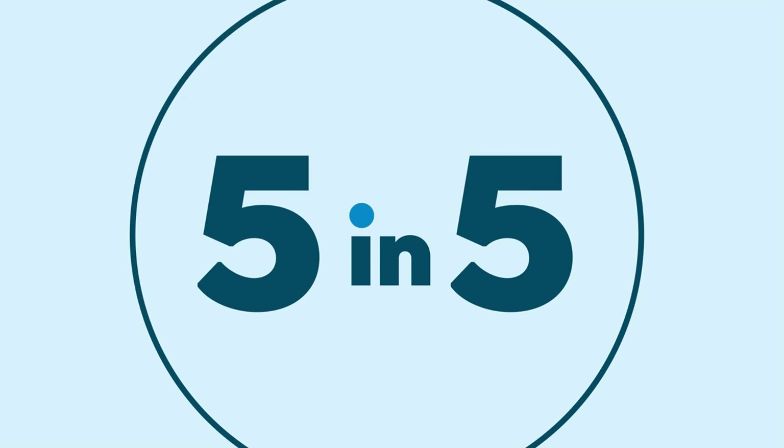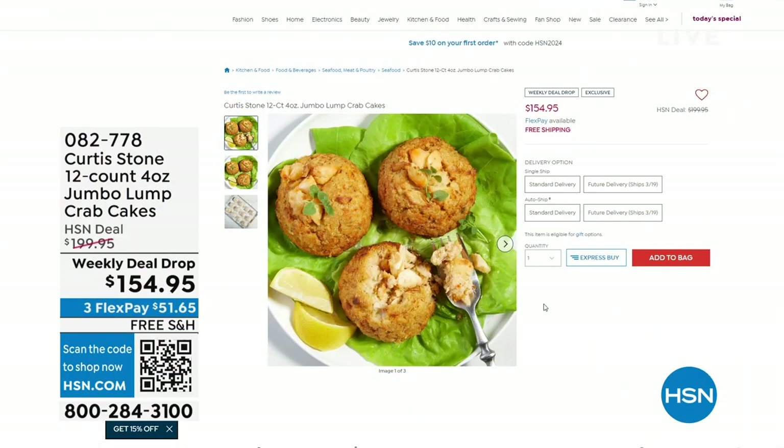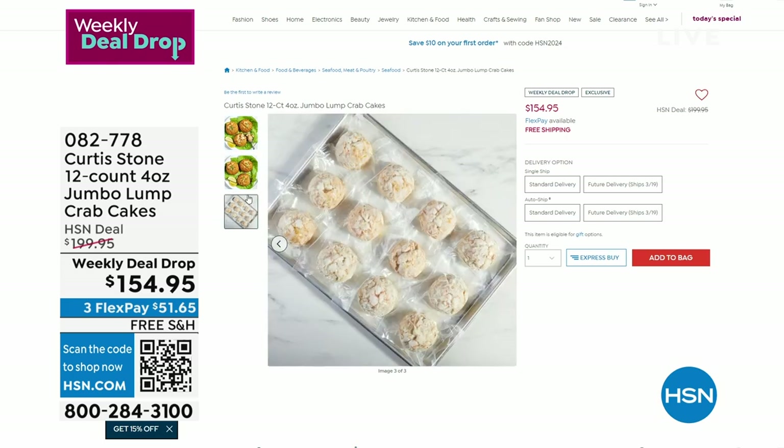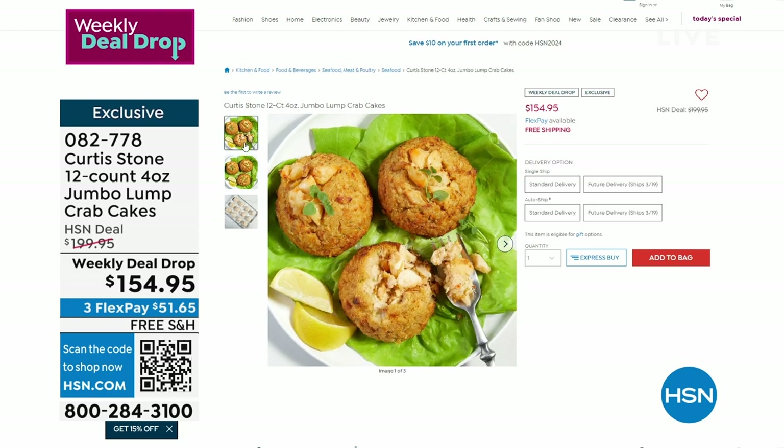Curtis Stone, celebrity chef. This is another exclusive and new. Made in small batches — just jumbo lumps of crab in these jumbo lump crab cakes. It is a 12 count of four ounce crab cakes. Think about by itself, sandwiches with a steak, maybe on top of a salad. These are $45 off. They're vacuum sealed. When you get these individually wrapped, you can have just one or two at a time. These come frozen and then you're able to thaw these out and eat them. Standard delivery — you can also do future delivery and get them by around March 22nd, and you can put these on auto ship so the next time you get them, you take advantage of that $45 off price.